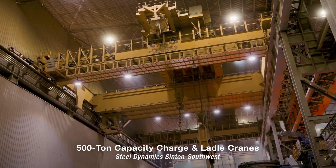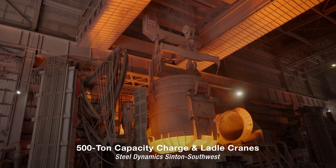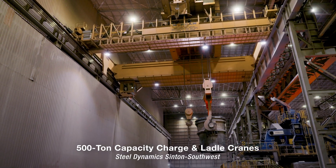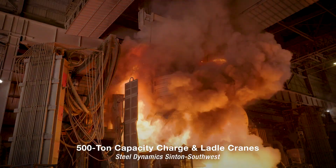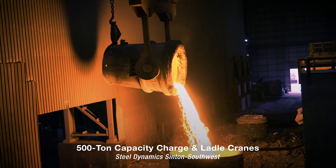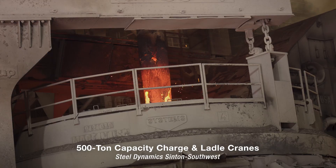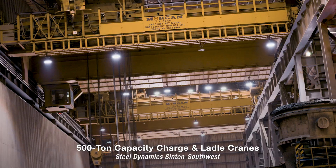The melt shop is fitted with two 500-ton charge cranes and two 500-ton ladle cranes. These cranes can meet 24/7 rigorous production requirements of 3 million tons of steel per year, proving that it is the standard for a reason.